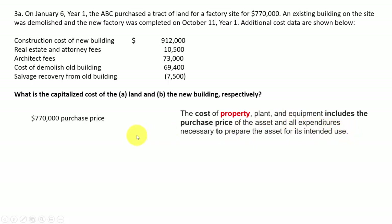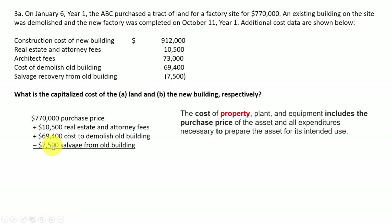So the purchase price is $770,000, plus the attorney's real estate fees of $10,500, plus the cost to demolish the old building — called raising costs — of $69,400, minus anything you recover from the old building. For example, they salvaged some materials from the old building worth $7,500, which reduces the cost. All of these — demolishing the old building and salvage from it — go into the cost of the land.